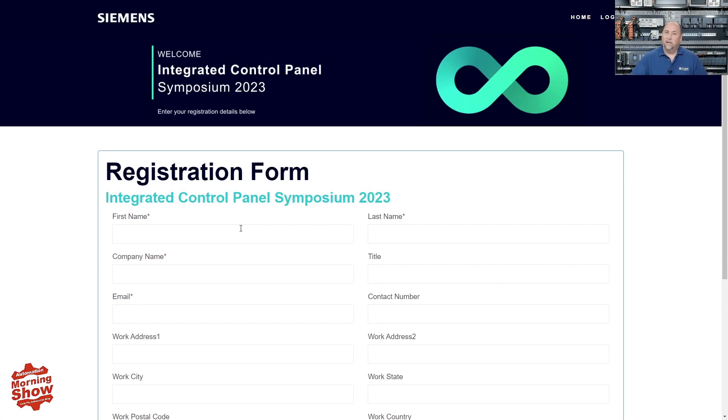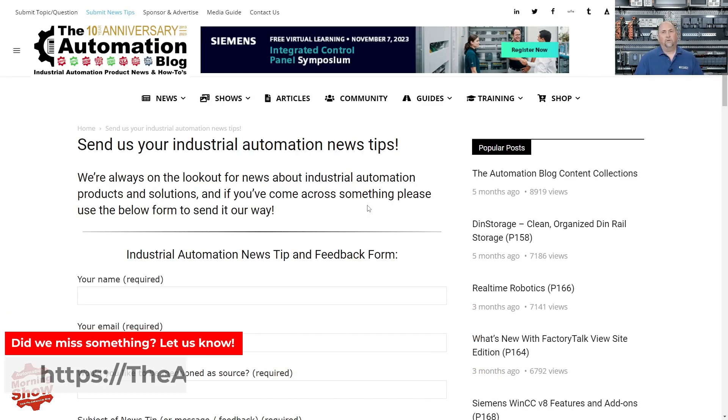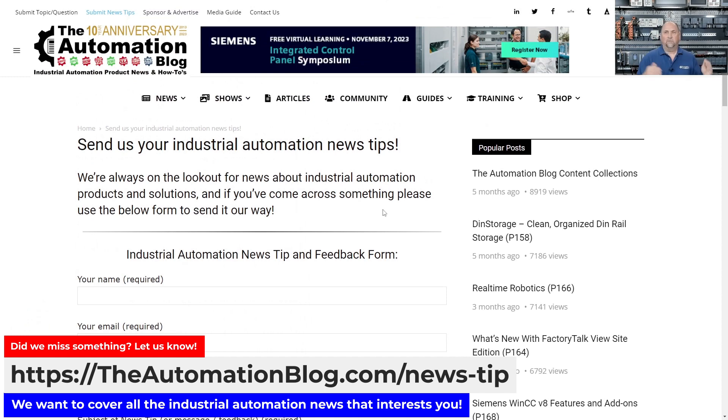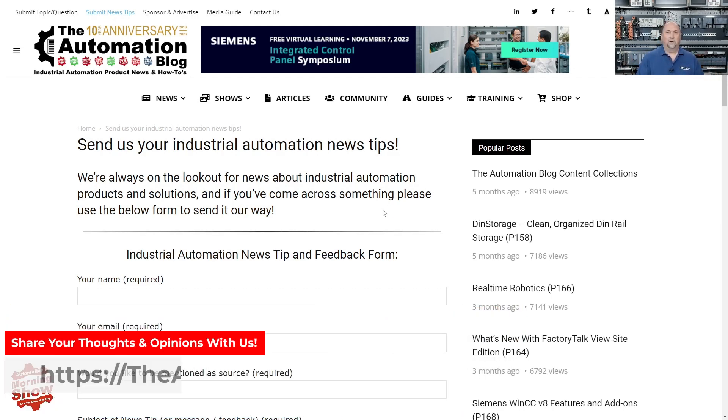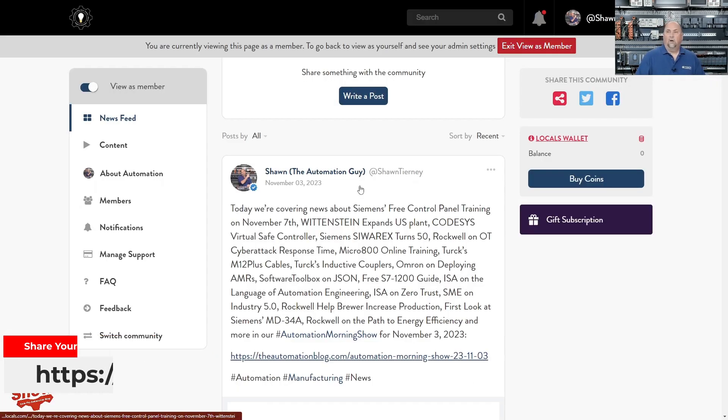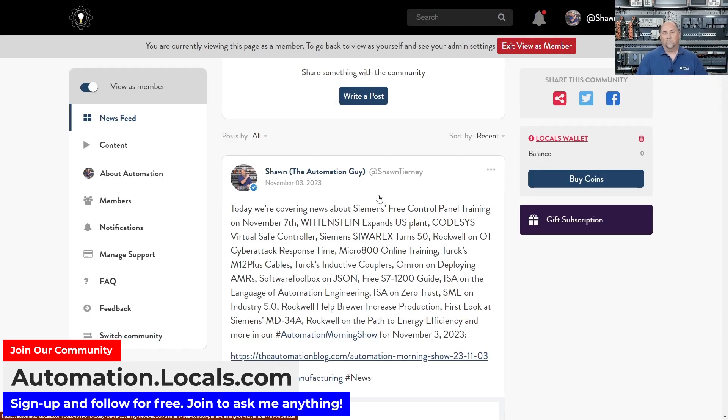I want to thank Siemens again. If you get any time tomorrow, please sign up for the Integrated Control Panel Symposium using our link at theautomationblog.com or automate.news. Also, if you have any news tips or I'm not covering one of your favorite vendors, please send it in using the news tip link. We got another half dozen followers at automation.locals.com over the weekend — that's our community where you can ask questions, post, and answer questions.